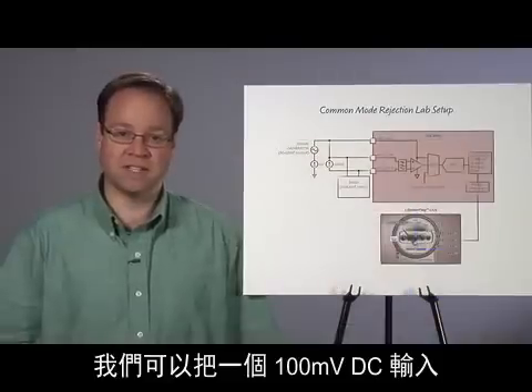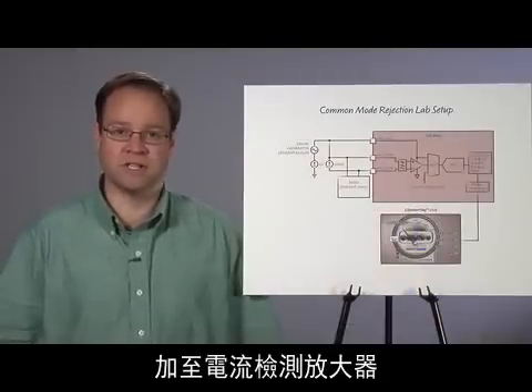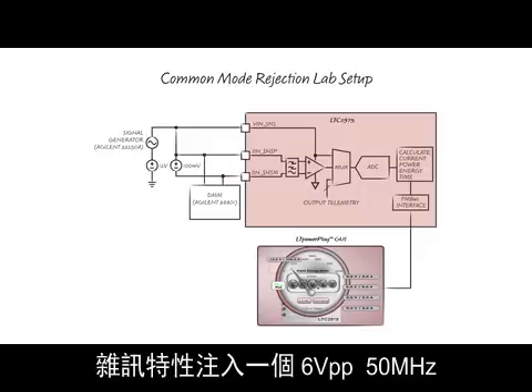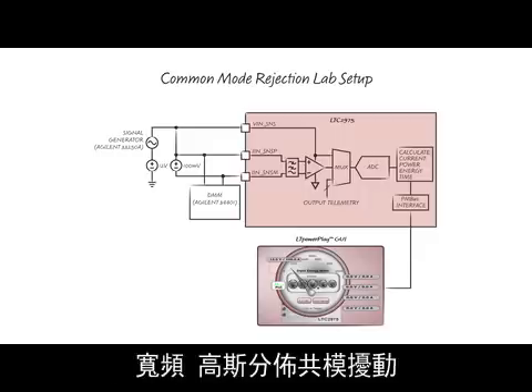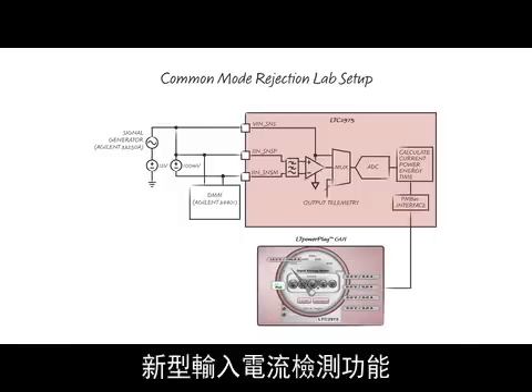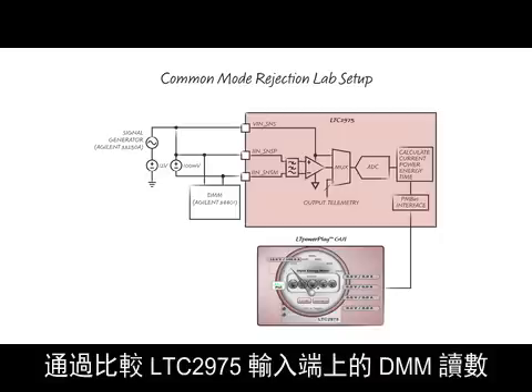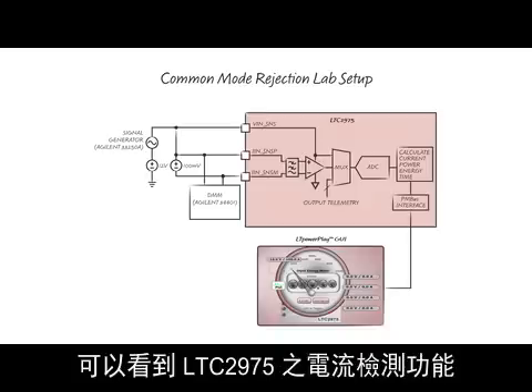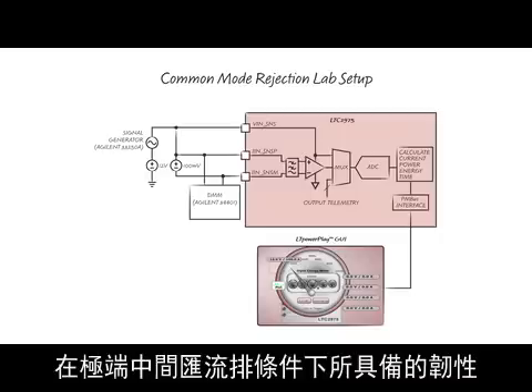We can test the LTC2975's new input current sense feature by applying a 100mV DC input to the current sense amplifier while injecting a 6V peak-to-peak, 50MHz, wideband, Gaussian-distributed common mode disturbance with the Agilent 33250A signal generator noise feature. Comparing the DMM readings at the input of the LTC2975 to the reported telemetry in the LTPowerPlay GUI shows the LTC2975 current sense feature's resilience under extreme intermediate bus conditions.